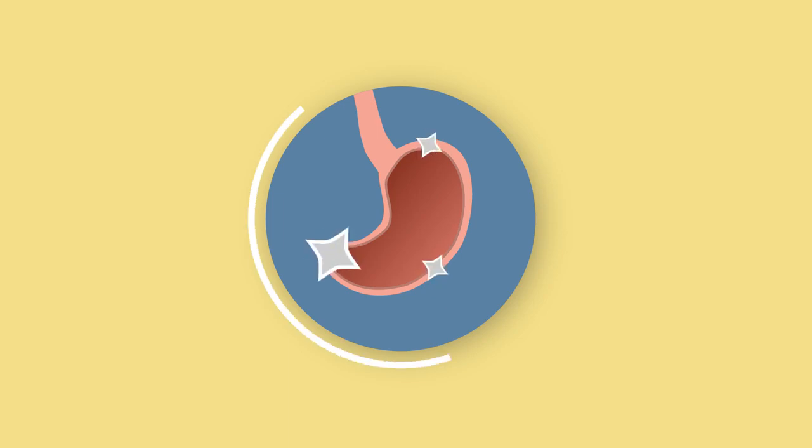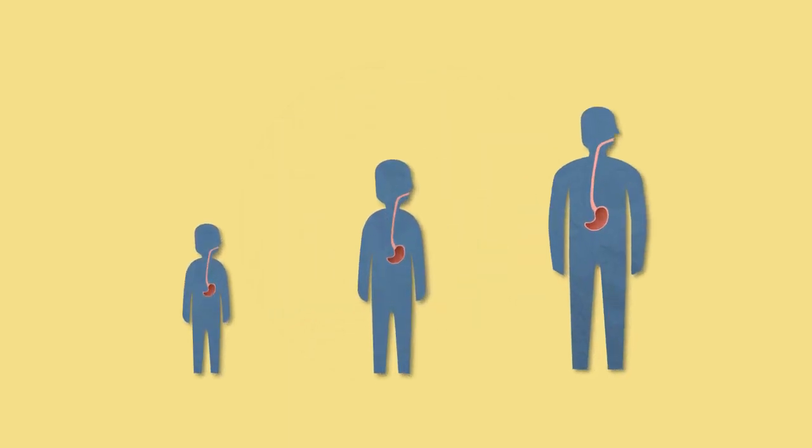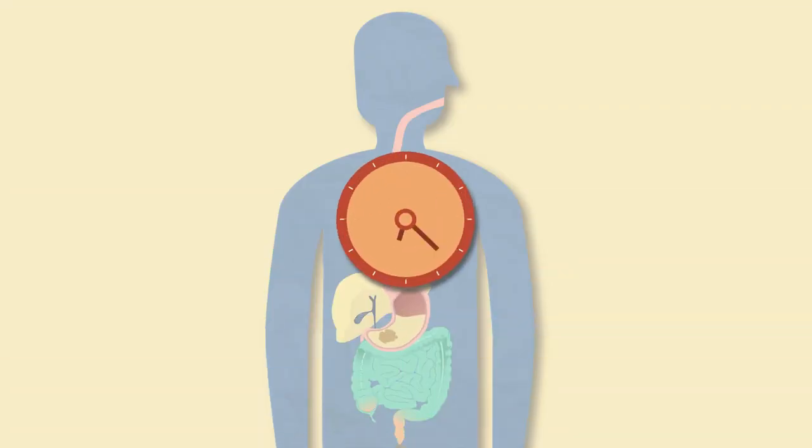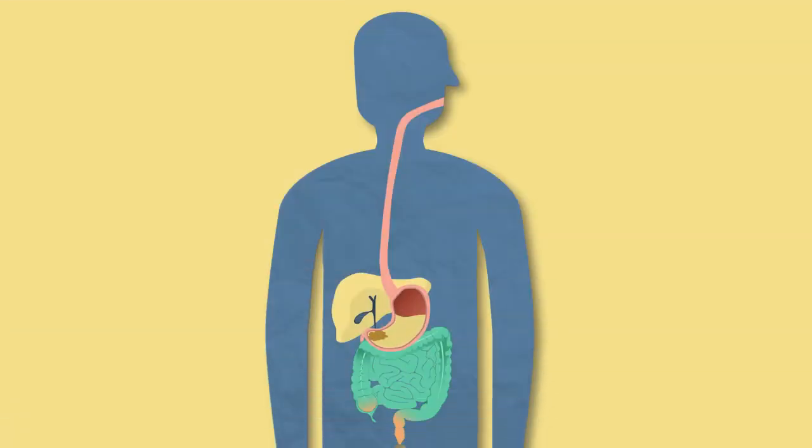The stomach is an amazing organ. It varies in size from person to person but can contain up to two litres of food and liquid. The stomach is one of the organs in the digestive system. It is essentially a bag of muscle where food is kept for up to two hours whilst various things happen to it.